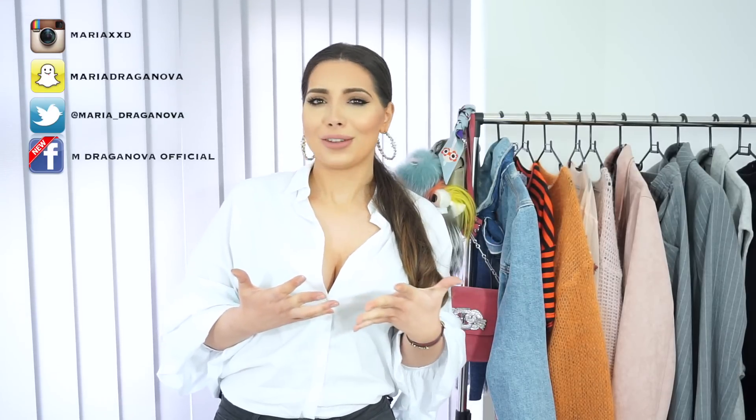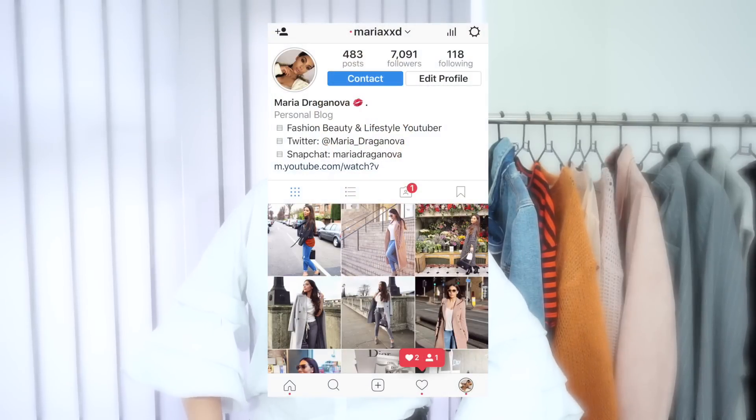Please subscribe to my channel if you're new. Thank you so much for your support — like this video if you enjoyed it. Follow me on Instagram, Facebook, Twitter, and Snapchat. I think Snapchat is the best way to ask me questions because I do reply to my snaps regularly — it might take a few days but I will eventually reply. I'm quite busy and I get emails and comments, but I try to reply to everyone especially on Snapchat. Come follow me on Instagram if you want to see outfit of the day looks. I love you so much and I'll see you in my next video, bye!